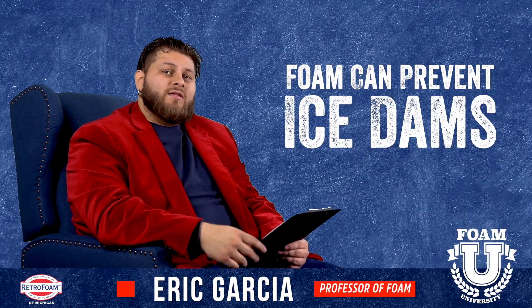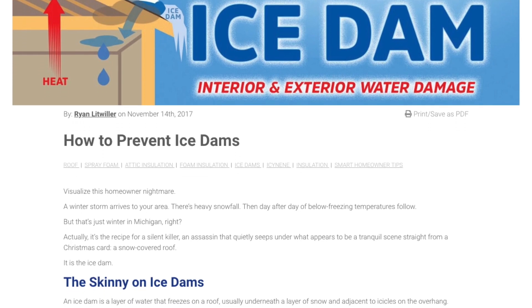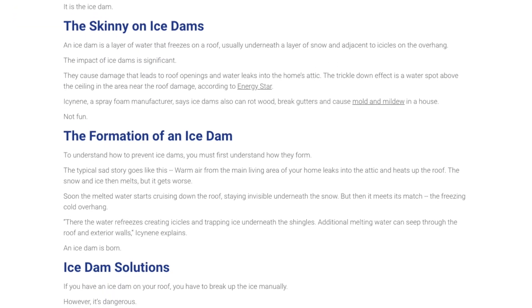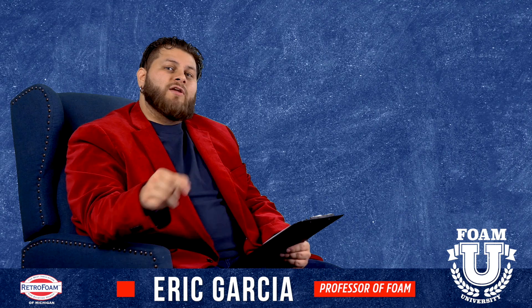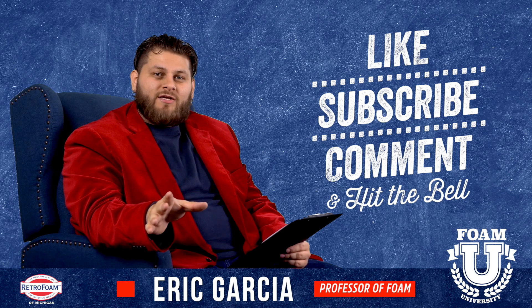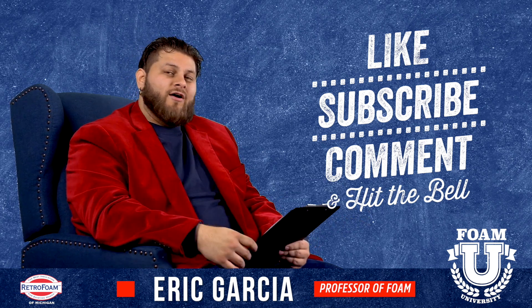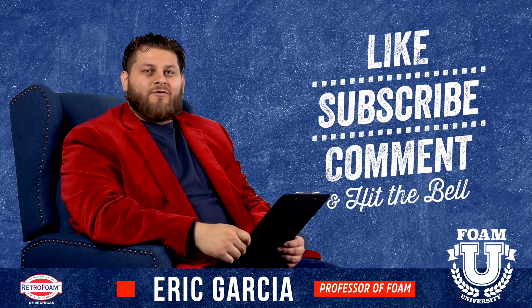You should also check out the link in our description below. There's an article in there that talks much more in depth about ice dams, how they're formed, different ways to prevent them, and a little bit more on spray foam in that specific application. Be sure to drop us a comment if you have an ice dam issue that you think is a little bit unique or odd — we'd love to help you out. Don't forget to subscribe to our channel and ring that bell so you see all of our notifications.